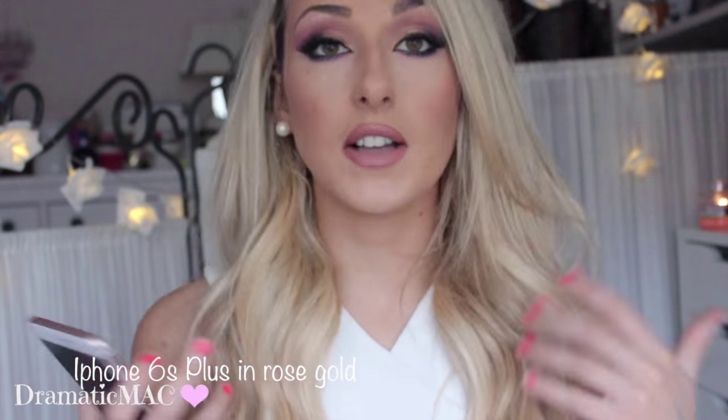Hi guys, welcome back to my channel. Today's video is going to be what is on my iPhone 6 Plus. I told you guys I would film this if you wanted to see it, and so many people wanted to see what's on my phone so I said I would do that today. I hope you enjoy this video. If you like what's on my phone or any phone videos, and want an update or review of the phone, let me know. I absolutely adore this phone — I've had it two weeks now and I love everything about it. I think it's one of the best phones I've ever gotten. Let's get into what is on my iPhone.